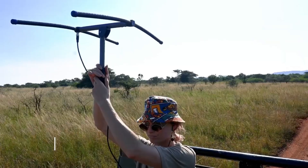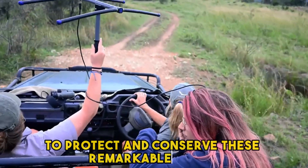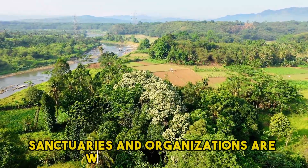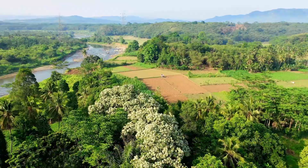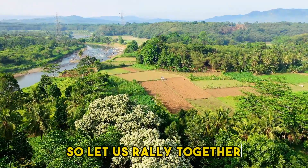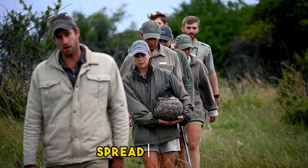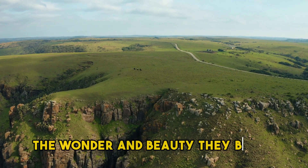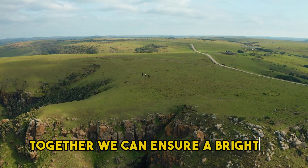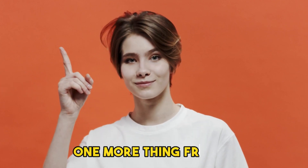But fear not, for there is hope. People around the globe are joining forces to protect and conserve these remarkable beings. Sanctuaries and organizations are working tirelessly to raise awareness and put an end to the illegal trade. So let us rally together in support of our scaly friends — spread the word, support conservation efforts, and embrace the wonder and beauty they bring to our world. Together, we can ensure a brighter future for these delightful creatures.